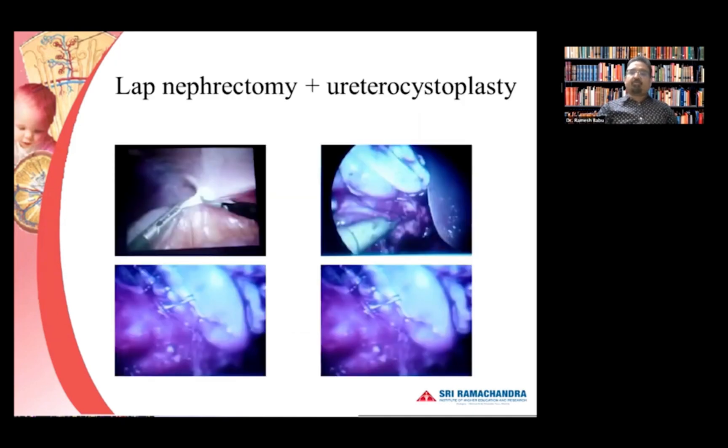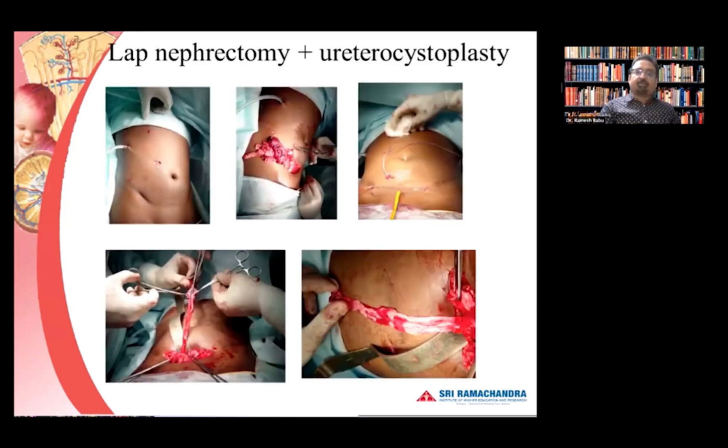We offered a laparoscopic nephrectomy and ureterocystoplasty. We did the lap nephrectomy through the original urethrostomy scar — just extended it, delivered the kidney, opened up the dilated system, and did bladder augmentation with ureterocystoplasty. As we all know, ureterocystoplasty is probably the best option in patients who may be potential transplant candidates. It has its own disadvantages — bacterial colonization which may put a future transplant at risk — but this option is not always available.